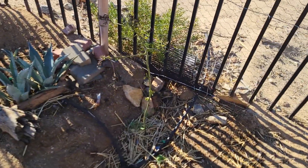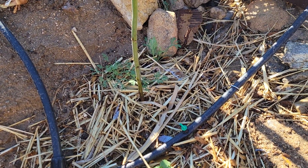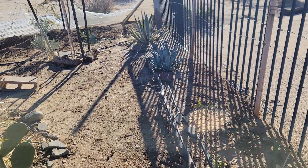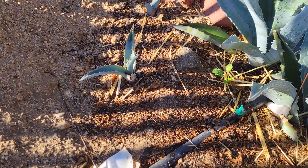Right here we have the popcorn acacia with some California poppies popping up right there behind it, and the stinging nettle right here next to the drip line. We got the little agave row right here going pretty strong. Got some cilantro growing there next to the agave.